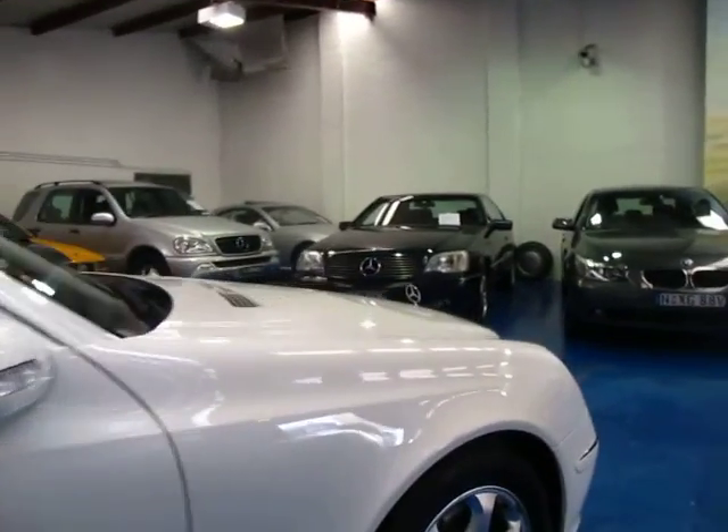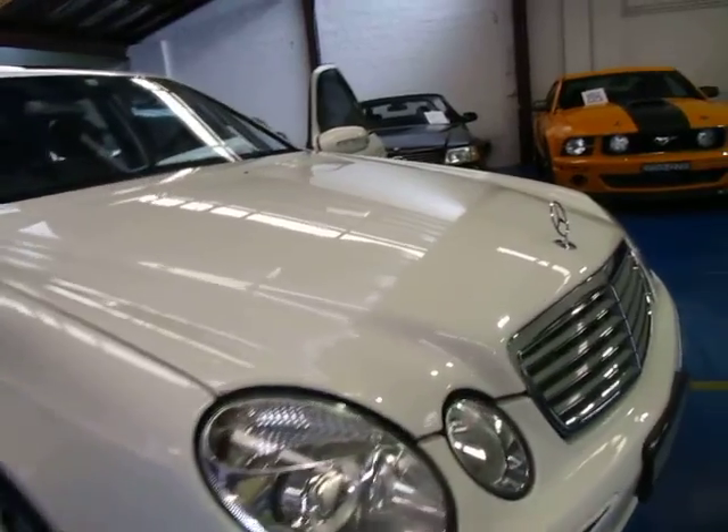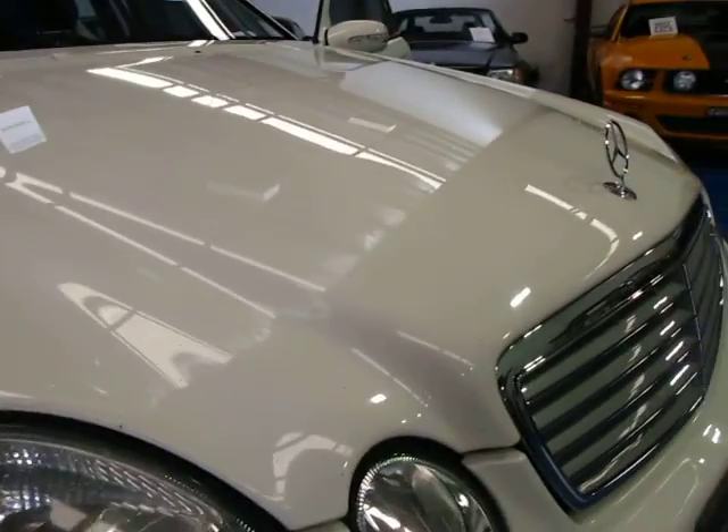It is registered in New South Wales, which is great so you won't have to worry about that. I think it would suit a country owner again — you'll see there's a few little stone chips there on the bonnet.